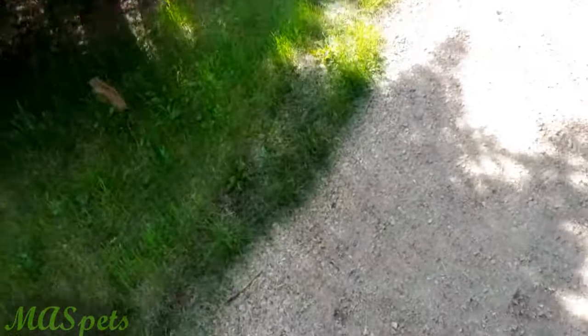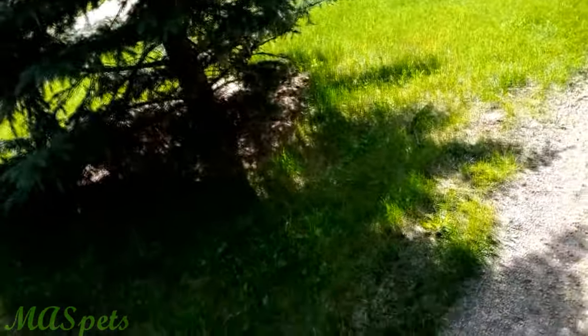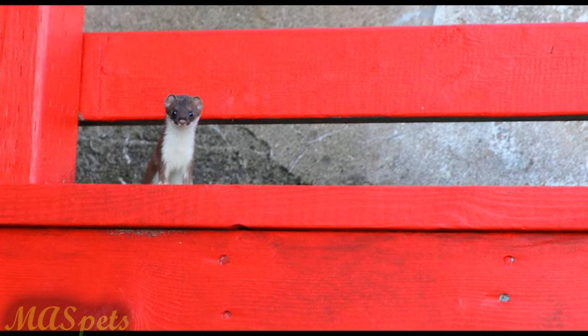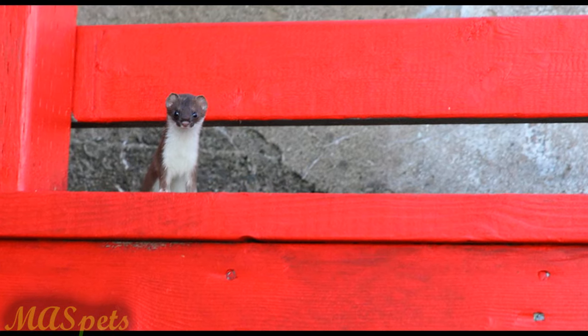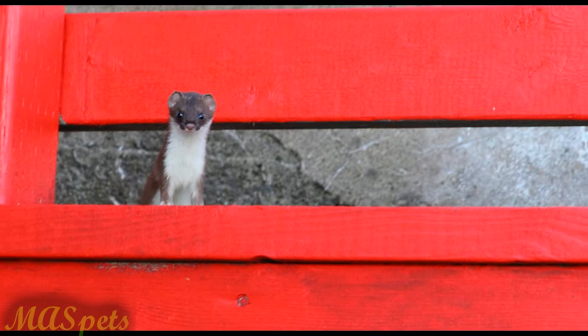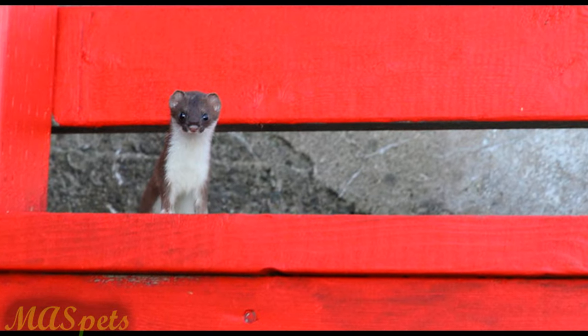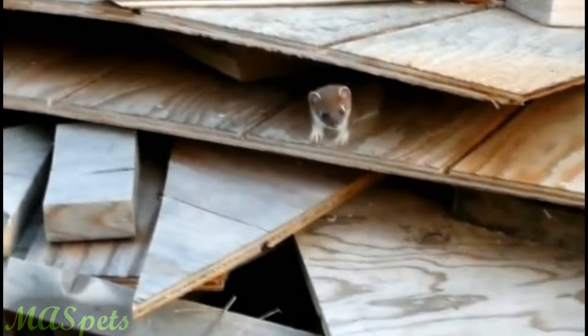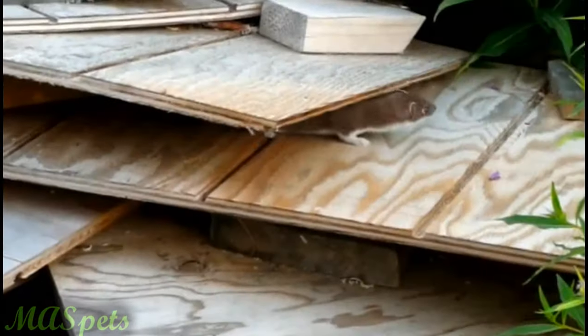Stoats are not even in much demand from zoos, as these hyper-active animals often hide when displayed during the day and are challenging to keep stimulated when they do awake later. Breeding success with stoats even in zoos is limited, and therefore interest in keeping this non-endangered species is minimal. Furthermore, stoats are native to the United States and Europe, so they would only be legal in a limited number of states due to the laws that protect wildlife.